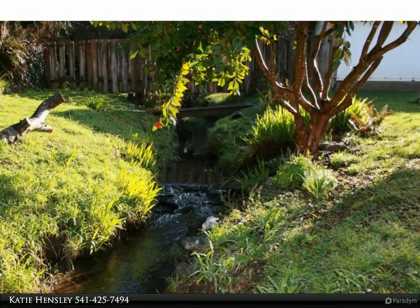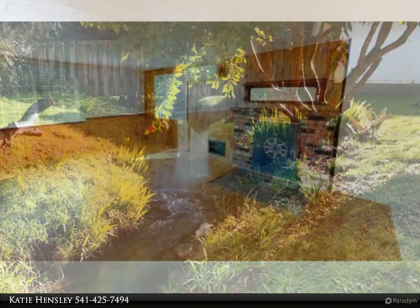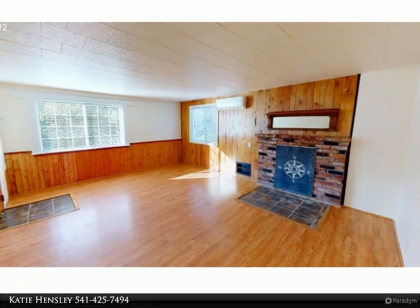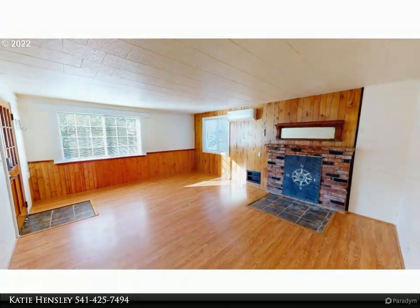1 bedroom, 1 bath plus a bonus room. Knotty pine throughout with vaulted ceilings, quaint kitchen, new ductless heat system, slider to the backyard, and a year-round running creek.